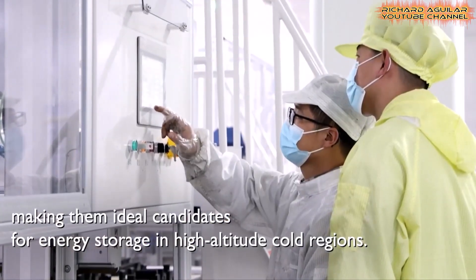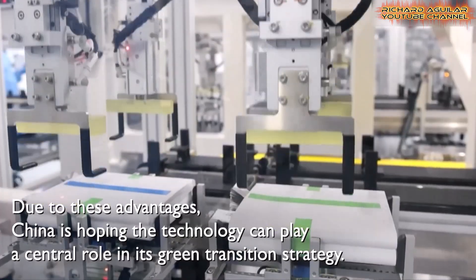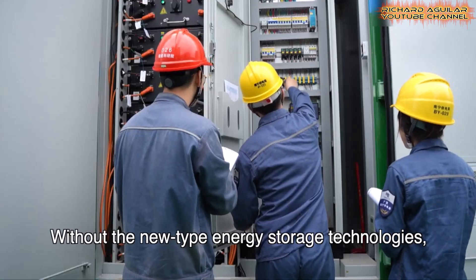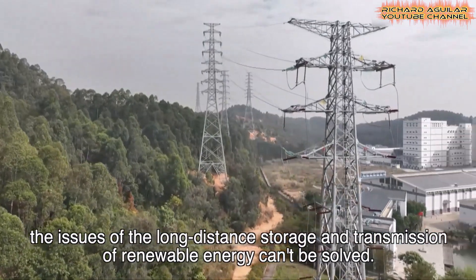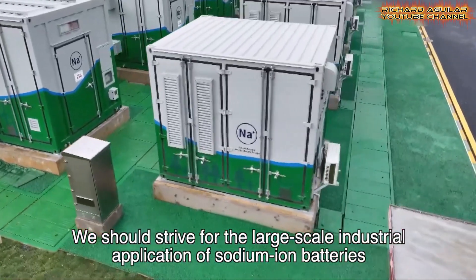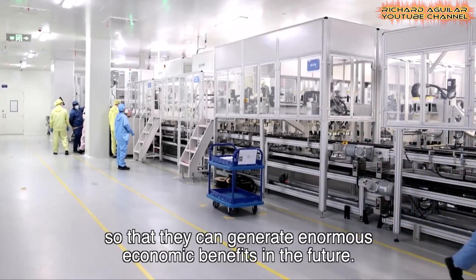Guangdong's growing power needs make such flexible systems critical for long-term energy planning. The region's dense population and industrial zones require dependable electricity, especially during peak hours. These units also reduce reliance on coal by making better use of solar and wind resources across the province.